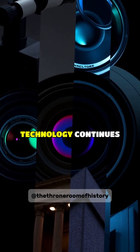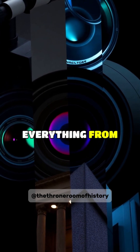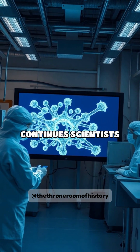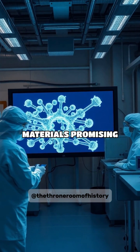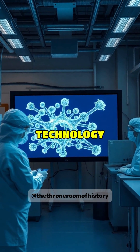Today, Vantablack technology continues to evolve, finding new applications in everything from scientific instruments to architectural design. As research continues, scientists are developing more practical versions of super-black materials, promising to revolutionize industries from solar power to stealth technology.